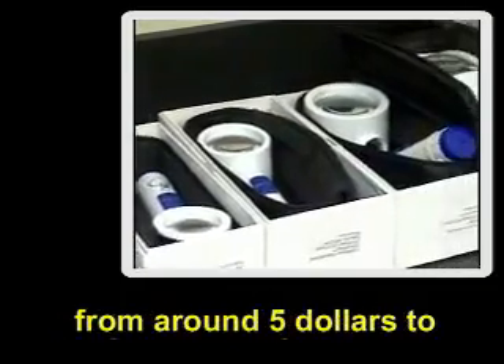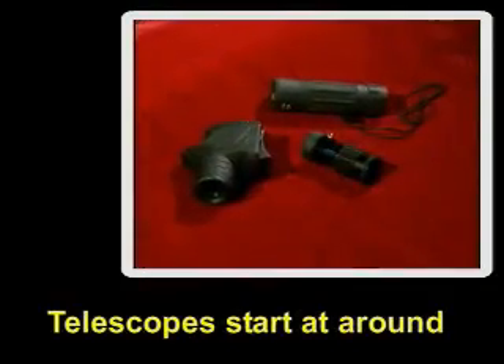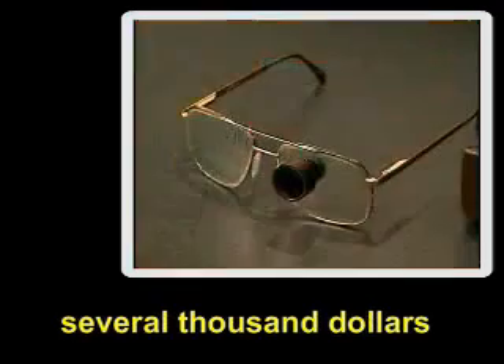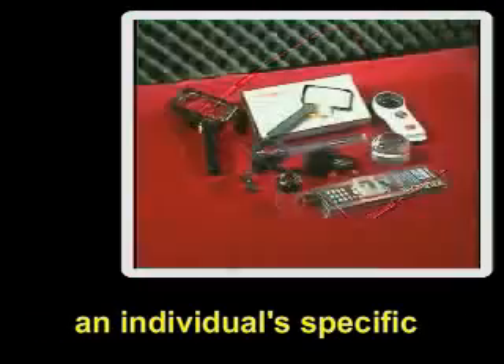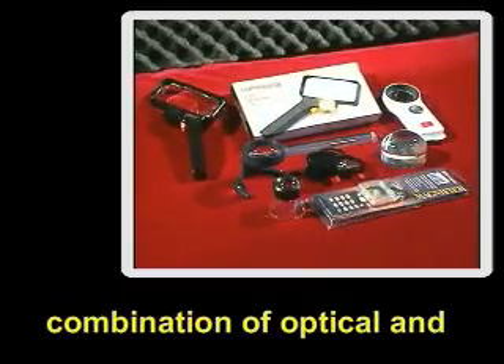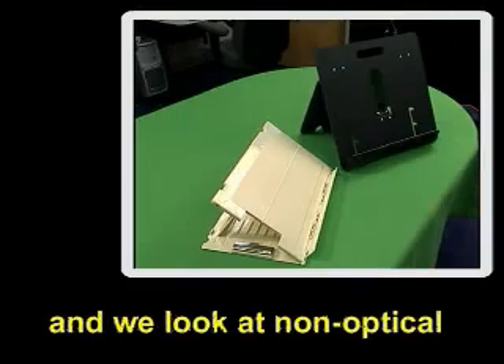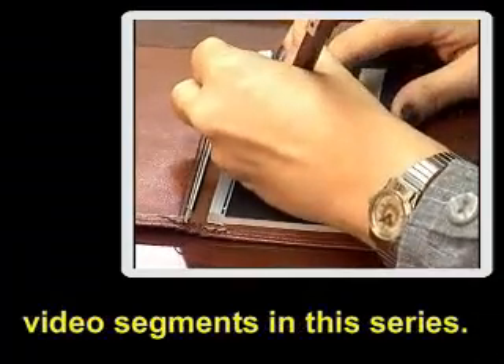Handheld and stand magnifiers range in price from around $5 to $100. Telescopes start at around $50 and can cost up to several thousand dollars when they're mounted in eyeglasses and designed for an individual's specific needs. Some users will choose a combination of optical and non-optical devices in order to achieve the best results, and we look at non-optical devices in another of the video segments in this series.